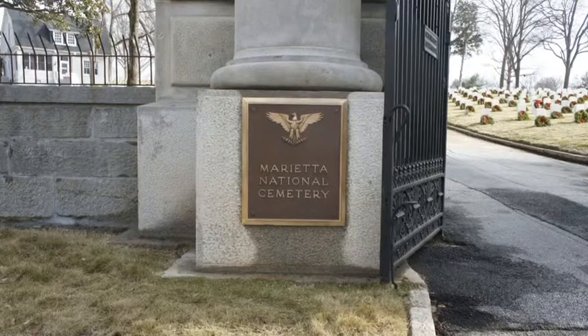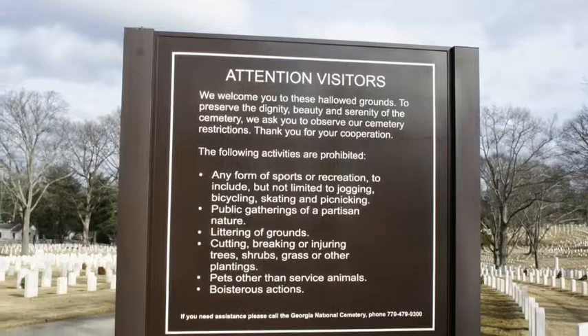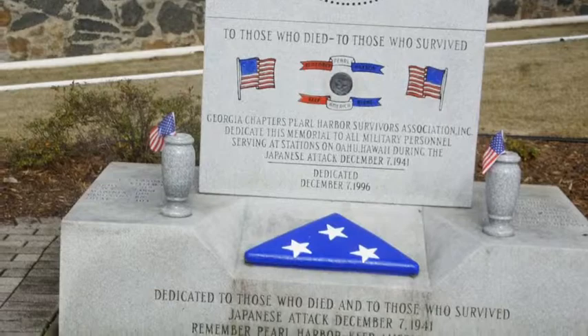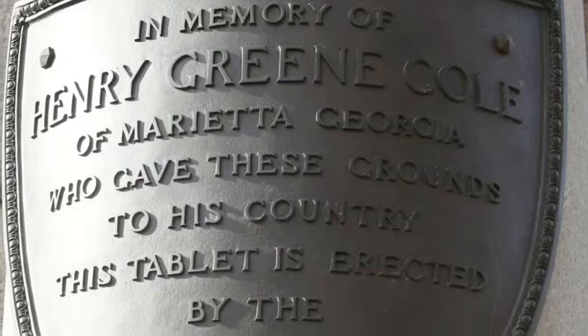Marietta National Cemetery was originally known as Marietta and Atlanta National Cemetery. The cemetery was established in 1866 to serve as a resting place for the nearly 10,000 Union soldiers. It was built on land donated to the federal government by Henry Green Cole, who donated 23.3 acres for burying both Union and Confederate soldiers to General George H. Thomas for use as a National Cemetery.